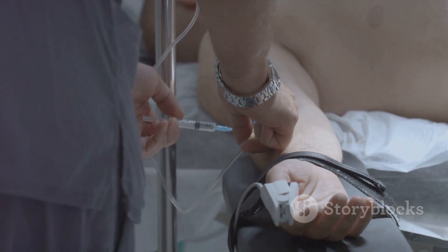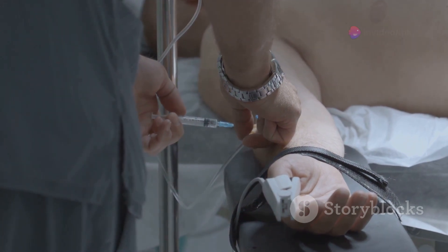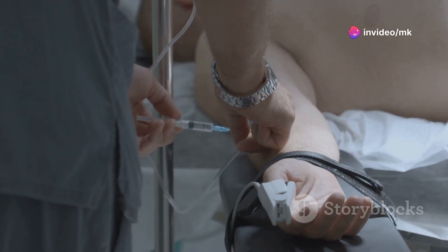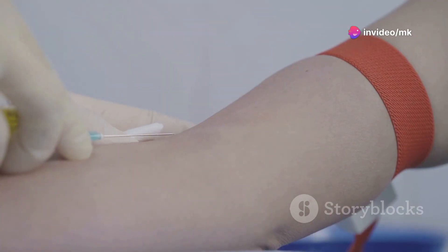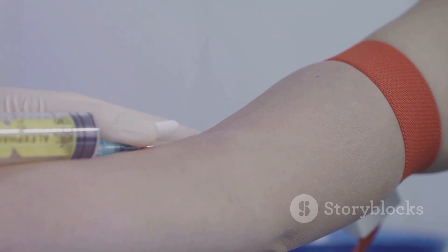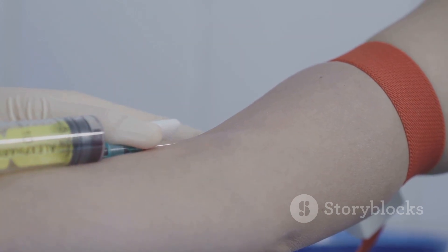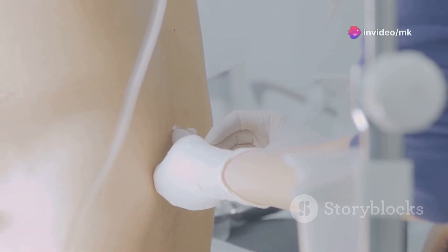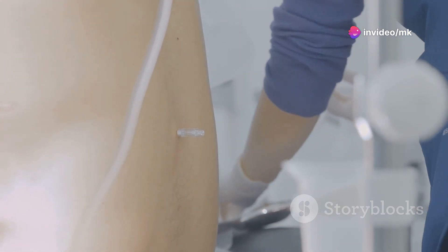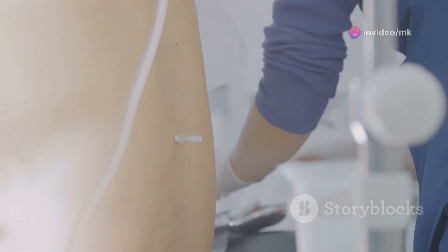First, a healthcare provider will clean the area on your arm where they will draw blood to ensure it's sterile. They will then tie a band, known as a tourniquet, around your upper arm to help the vein swell with blood, making it easier to draw. Next, they will gently insert a needle into the vein and collect a small amount of blood into a vial, which only takes a few moments.